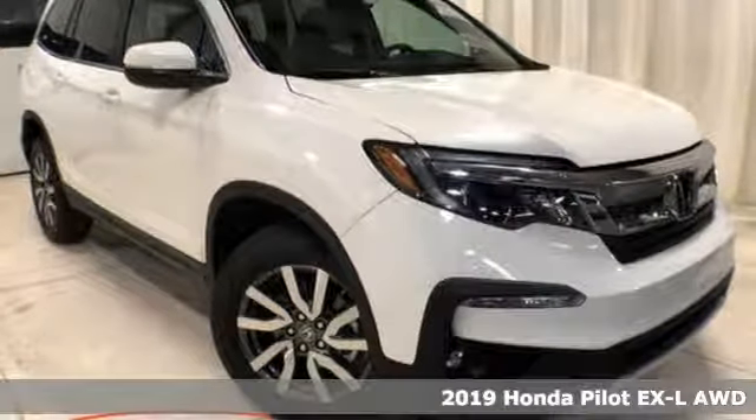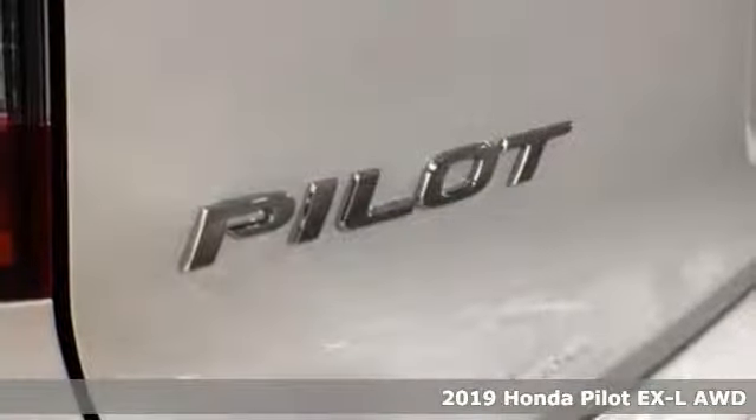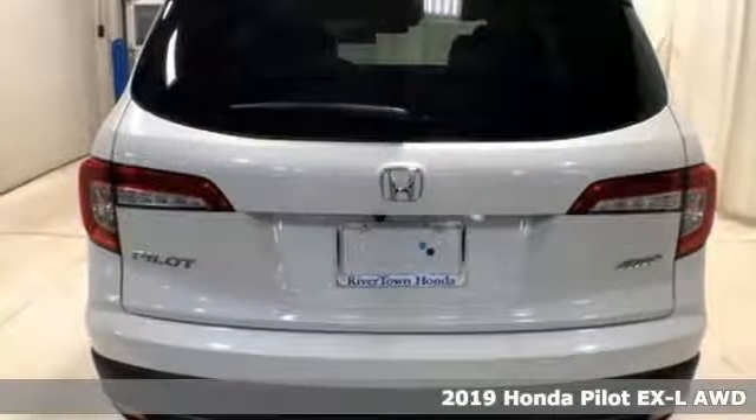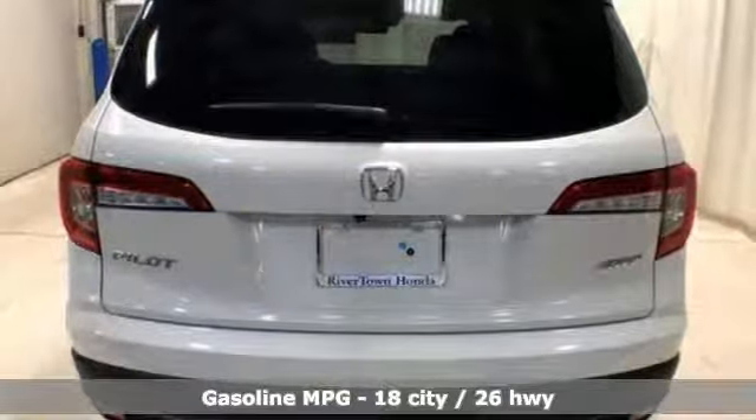It's a new 2019 Honda Pilot. Style runs in the family, and watch the family run to pile into this roomy Pilot. It comes with great features you'll love.